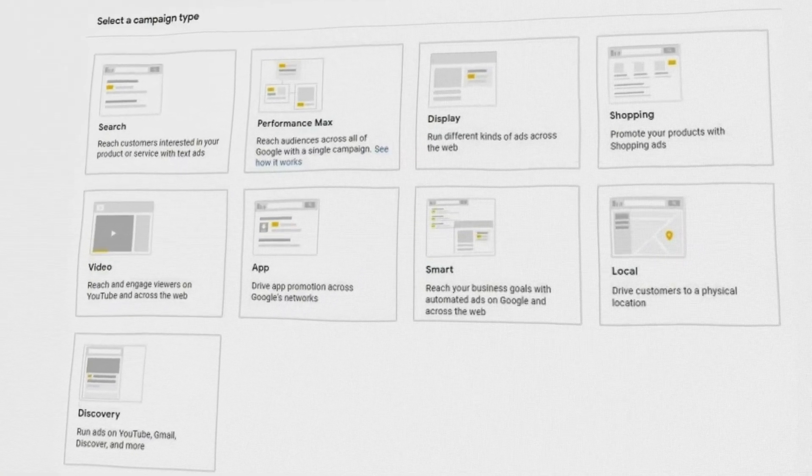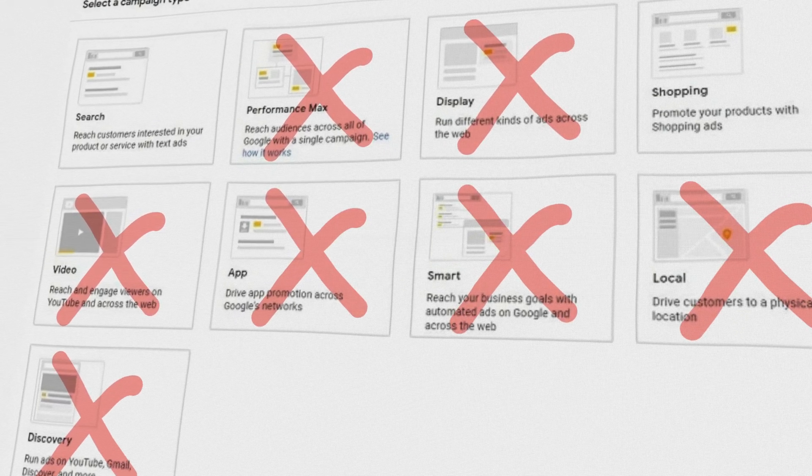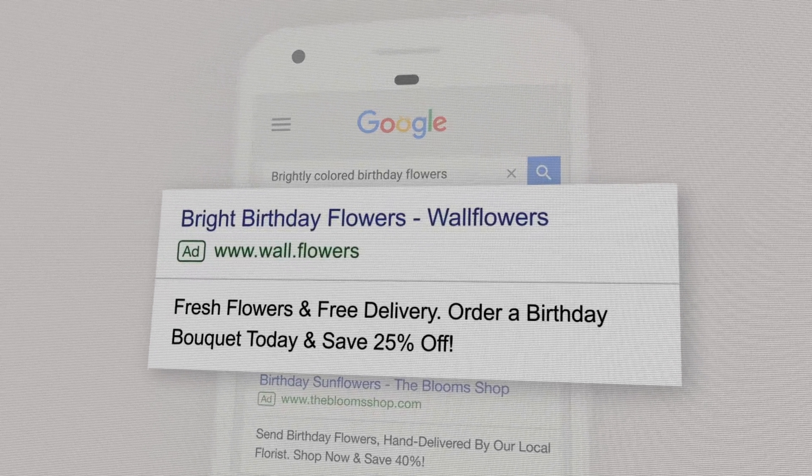You want to avoid all the other campaign types like performance max, video, display, and all those other types of campaigns. The reason for that is because your Google search campaigns are going to give you the most data about your different keywords and ad copies that are going to be the most successful for your business. And then once you know the best keywords and ad copies, you can use them to build out to other types of campaigns.